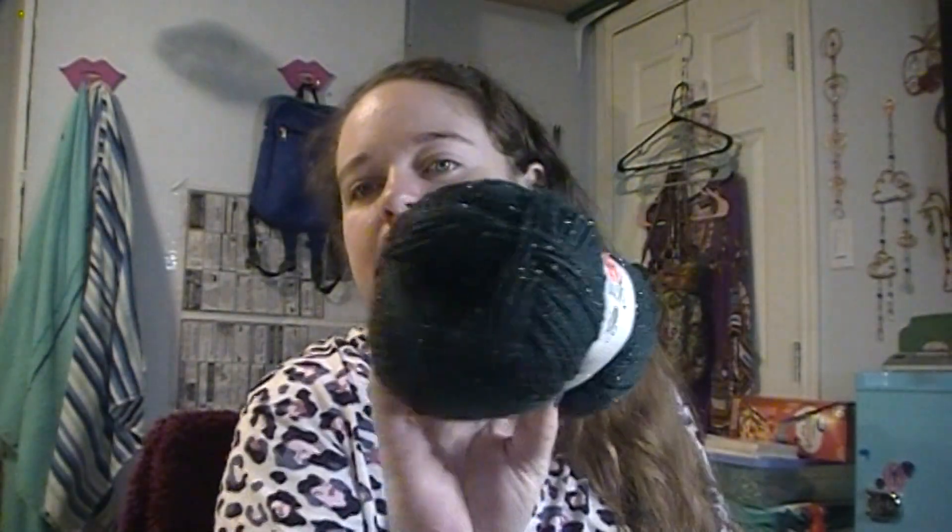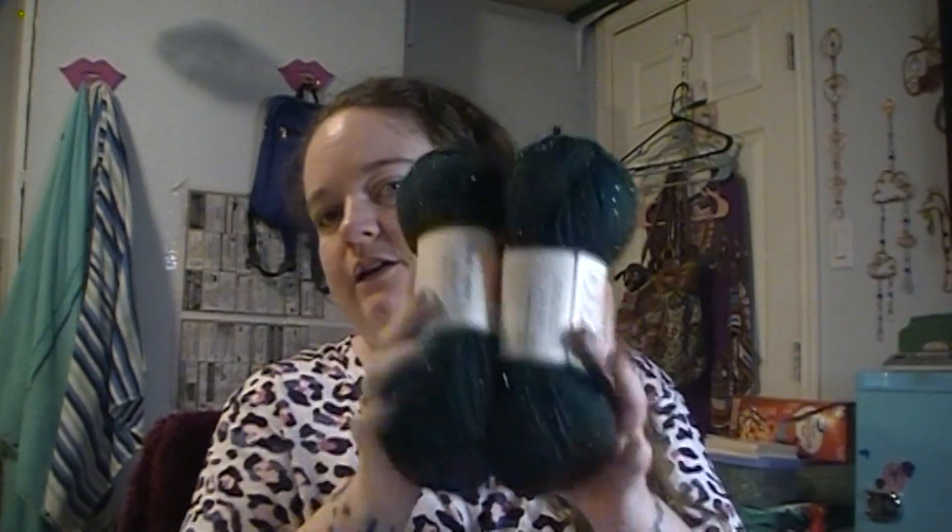I already showed you the black Yarn Bee Highlights — the other Yarn Bee Highlights I got is teal green. This does not look green in the camera, but it is teal green. It's the same as the black one — 79% acrylic, 20% polyamide, and 1% metallic. I paid $1.37 for these and was able to get two in this color.